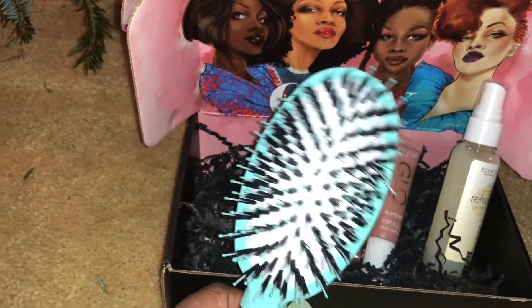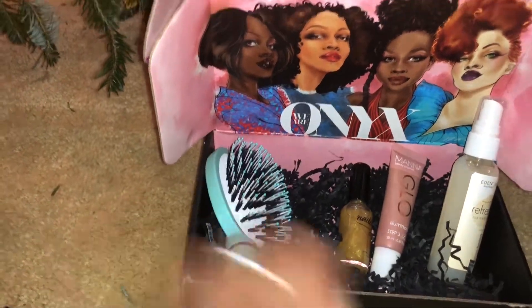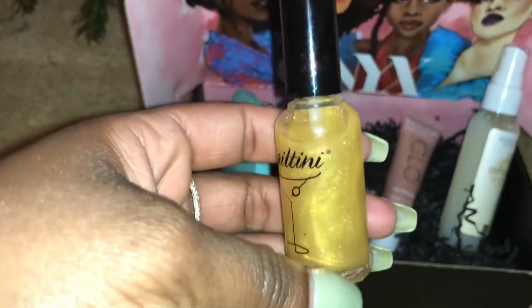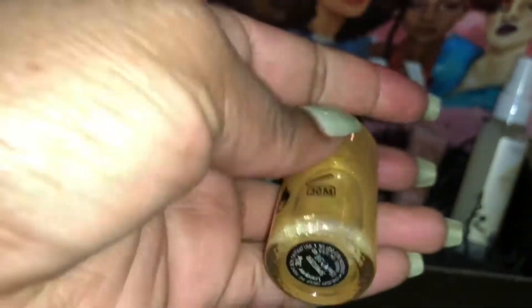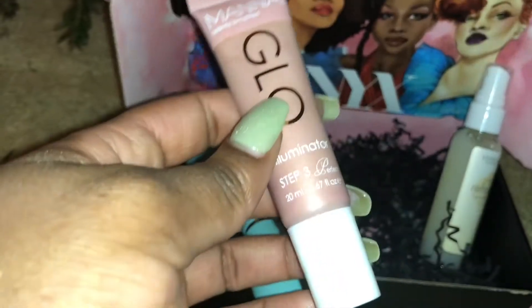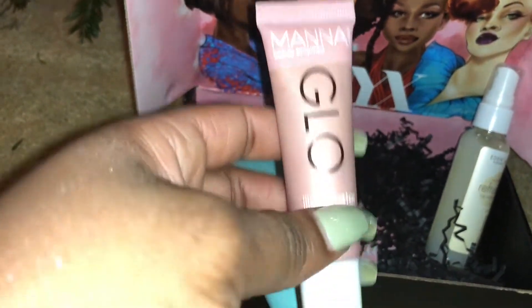I can go to TJ Maxx and find a brush just like this that does the same job. Next is the Teeny nail polish — a beautiful color called 'Spritzer.' And next we have this Glow Illuminator by Mayana — I'm not sure if I'm pronouncing that correctly.